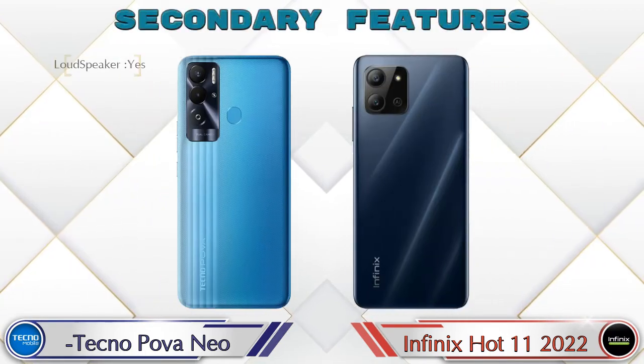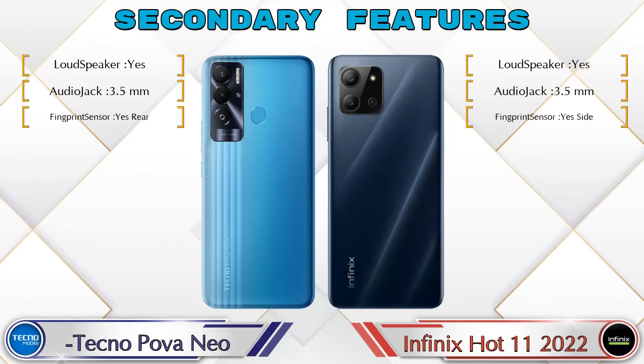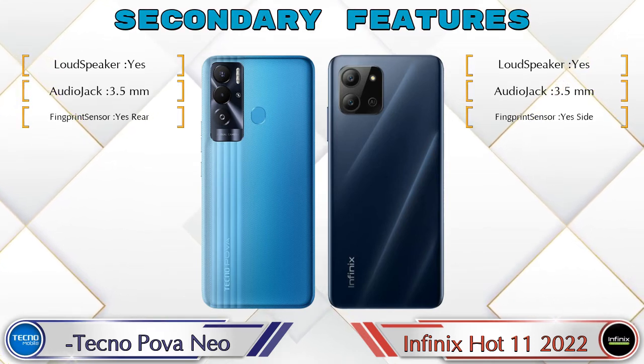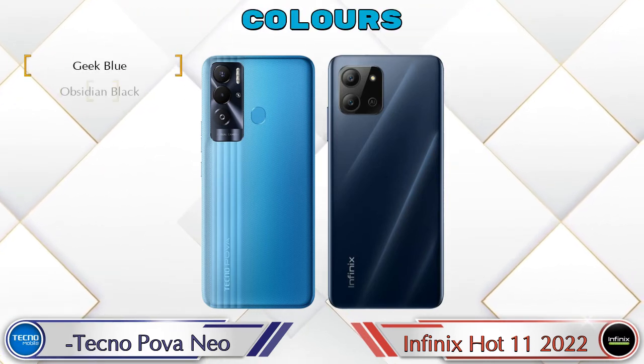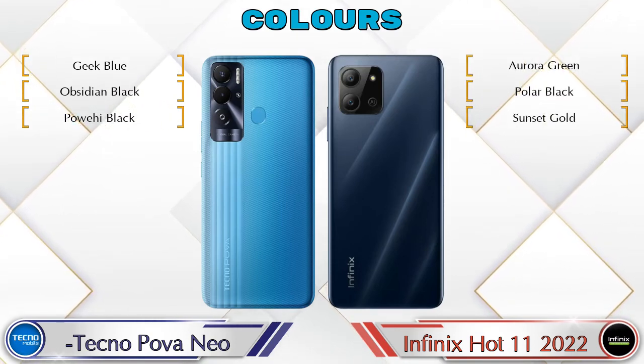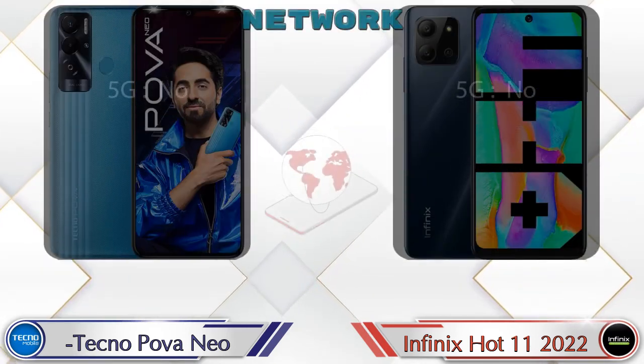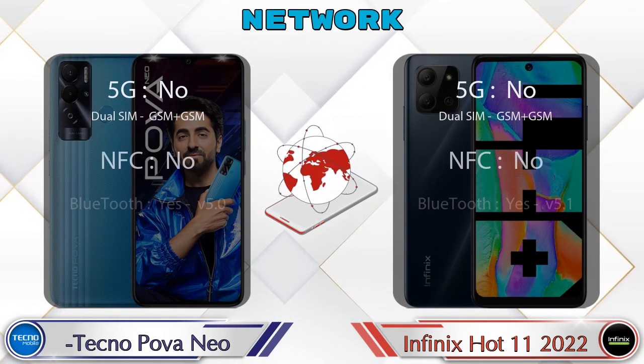Let's see the secondary features of both phones. There are three color options available in both phones. Here is the detail about network, Bluetooth, GPS, and Wi-Fi.